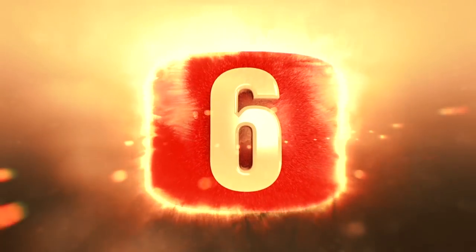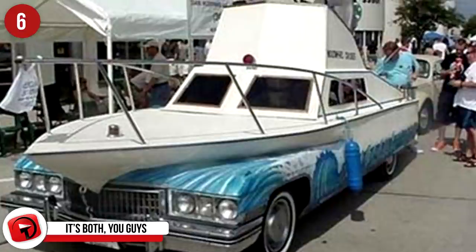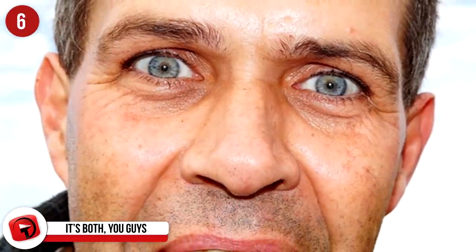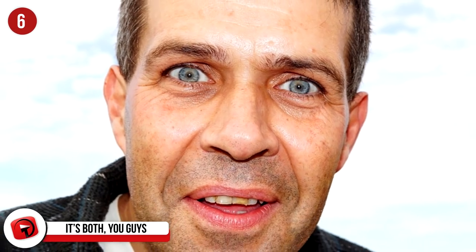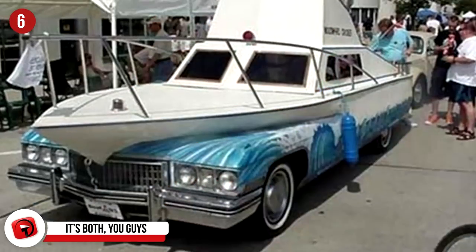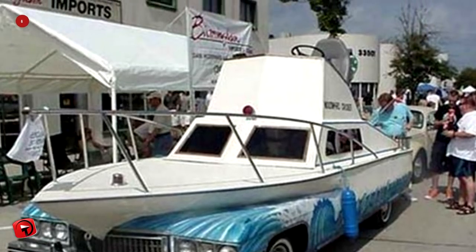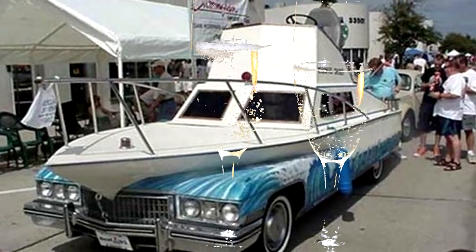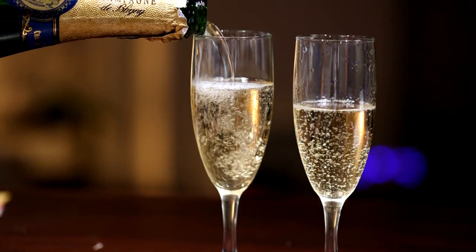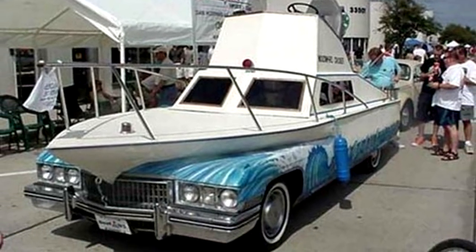#6: It's Both, You Guys. We are just as impressed as you are about this one. For the man who is forced to work a 9-to-5 job but longs to be a sailor on the high seas, there's this weird Cadillac yacht thing. This car is apparently called a land yacht, and yeah, it's pretty rad. Passengers can't get inside it seems, but we're sure they're happy to ride on top, sipping champagne and enjoying the land life. It makes the phrase 'do you want to get in my yacht' seem a little less impressive, don't you think?